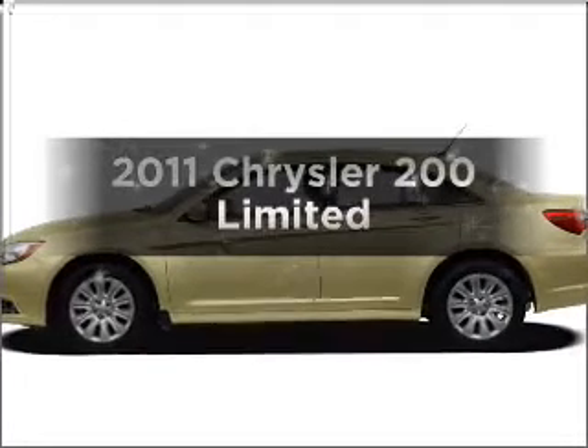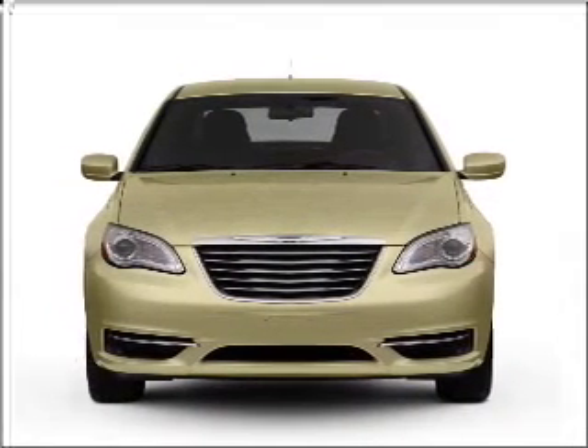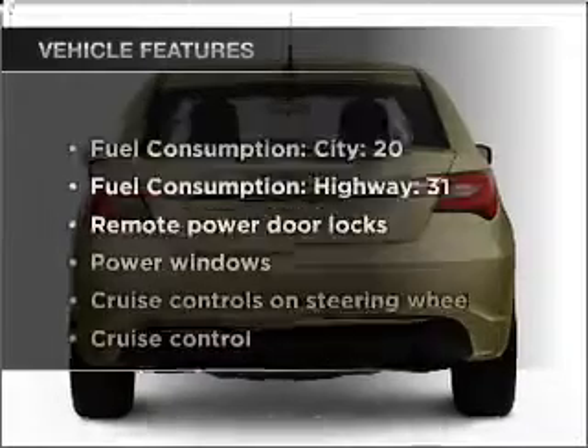This is the set of wheels you've been looking for, with an efficient four-cylinder engine connected to a smooth-shifting automatic transmission. Anti-lock brakes help you bring your vehicle to a safe stop, and with these notable features you won't want to miss out on the opportunity to own this amazing vehicle.